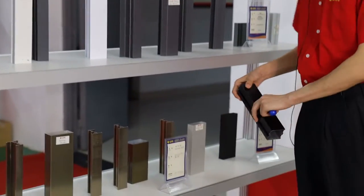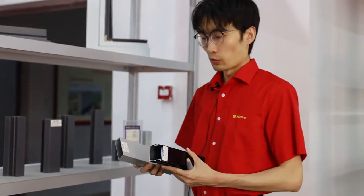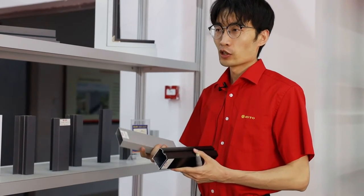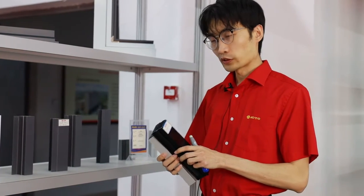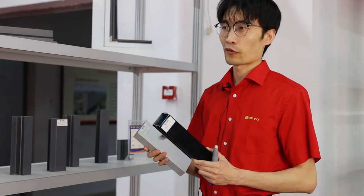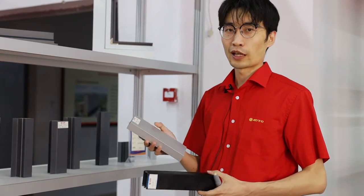For the second product, we can do anodizing. Anodizing is one of the most popular surfaces in the world. We can do anodizing black, anodizing champagne, bronze, silver, matte silver, and matte black. For example, anodizing black and bronze are the most popular surfaces in the Southeast Asia market, and anodizing matte and silver are the top sales in Latin America.